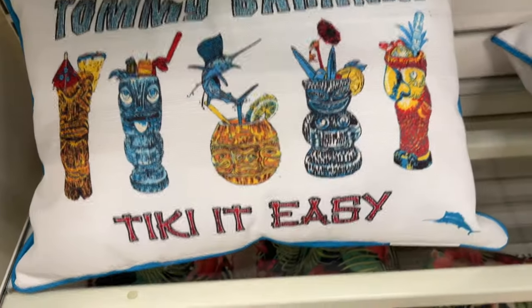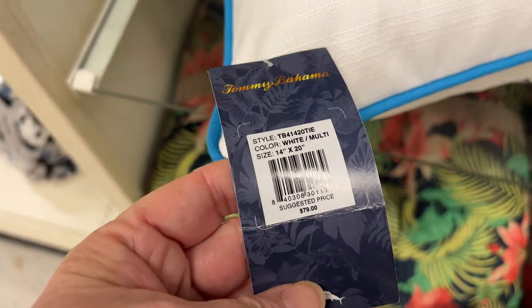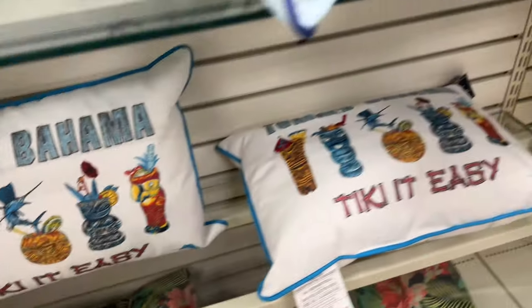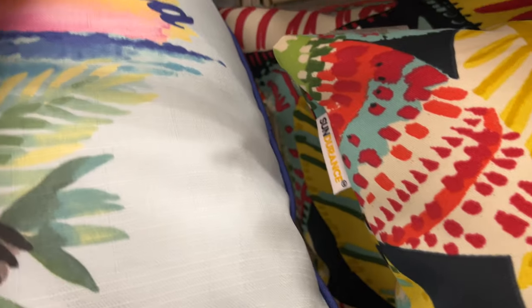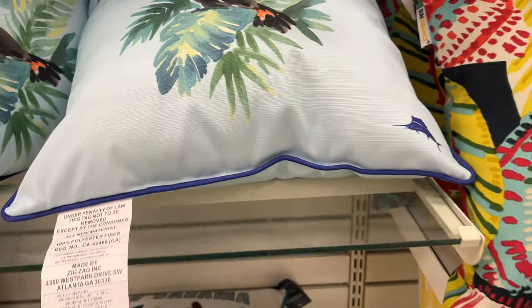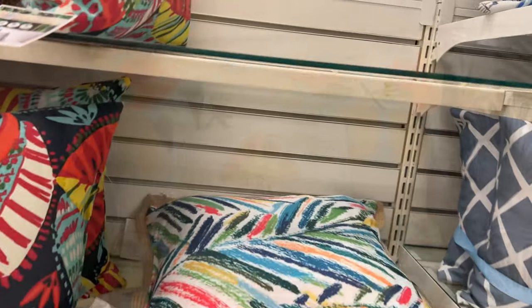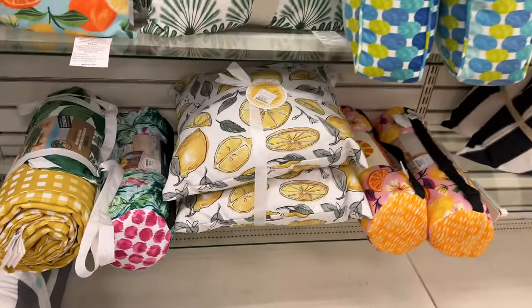They have quite a few Tommy Bahama things. The regular price on these was near $80 for one pillow, but the HomeGoods price is way more affordable. They had a few different ones — there's a toucan with a pretty sunset. They all seemed to be the same price.